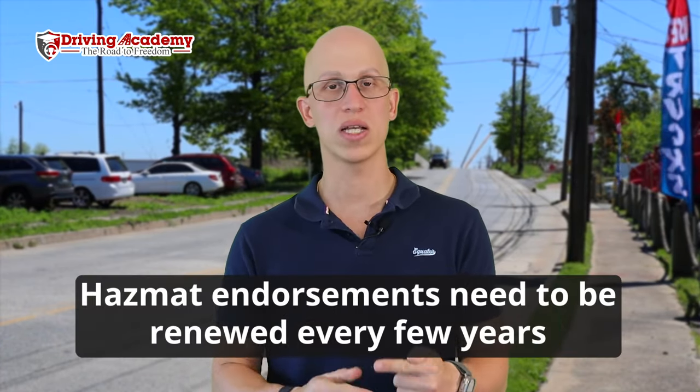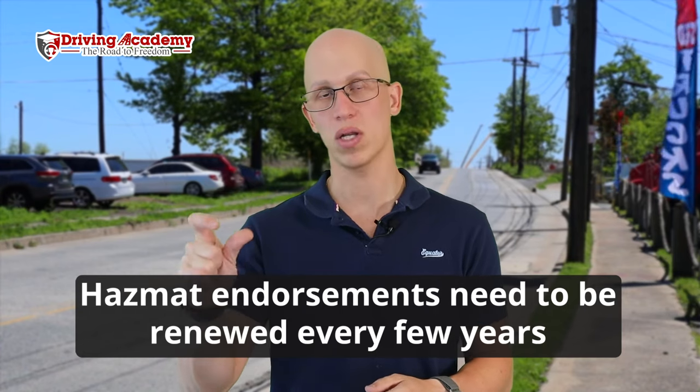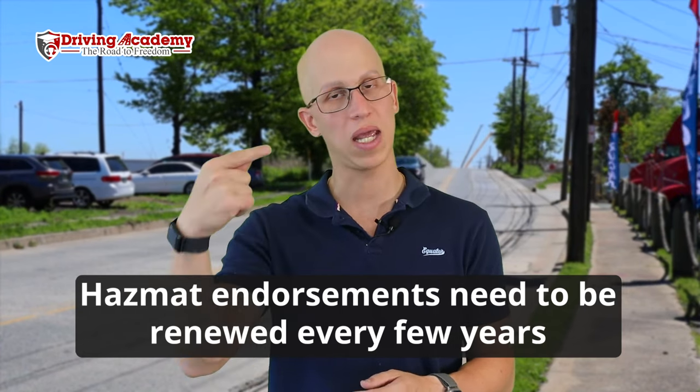One important thing about HAZMAT: it's not a one-time endorsement. You'll have to renew it every two to four years depending on your state. Every time you renew, your HAZMAT has its own expiration date, which means you have to keep getting fingerprints done and retaking the written test to stay up to date. So HAZMAT gets a bit more complicated, but if your background is clean, it can be a great way to earn extra income driving a tractor trailer.